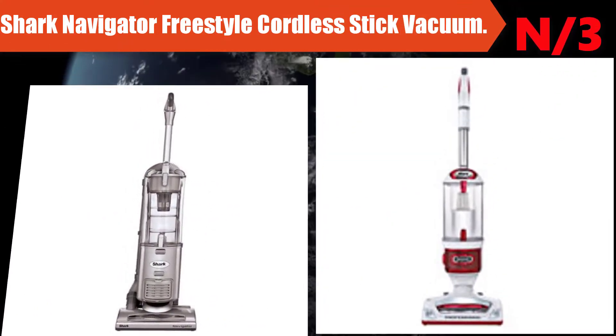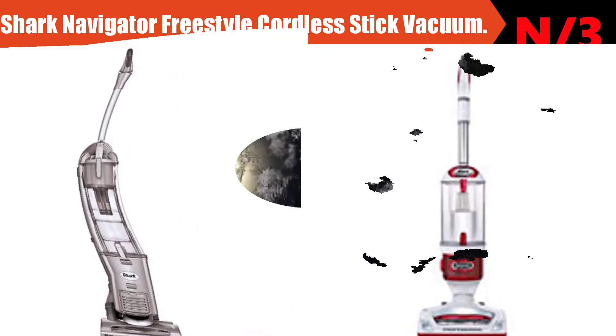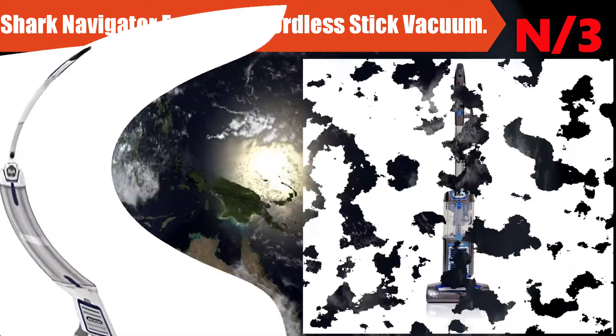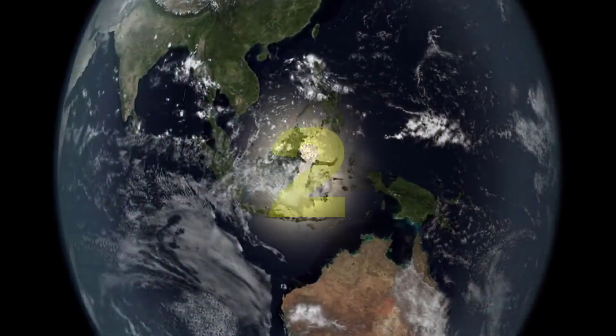Number 3: Shark Navigator Freestyle Cordless Stick Vacuum. Rechargeable cordless convenience provides premium pet hair pickup throughout the home. Powerful and lightweight — portable and versatile at only 7.5 pounds.